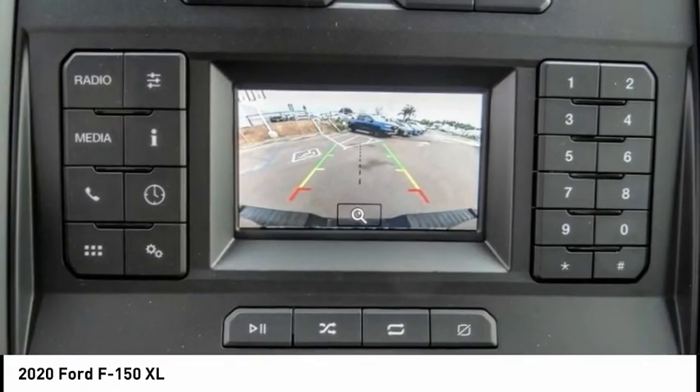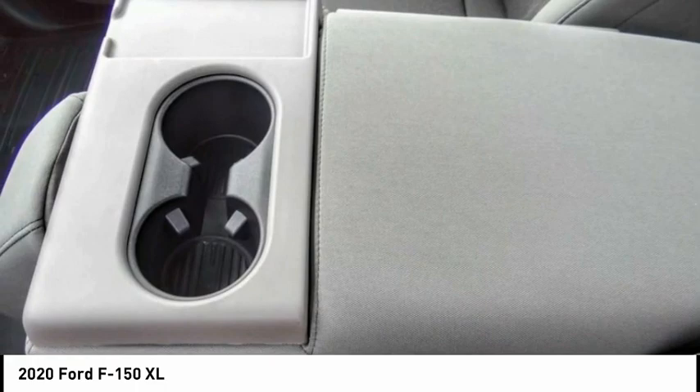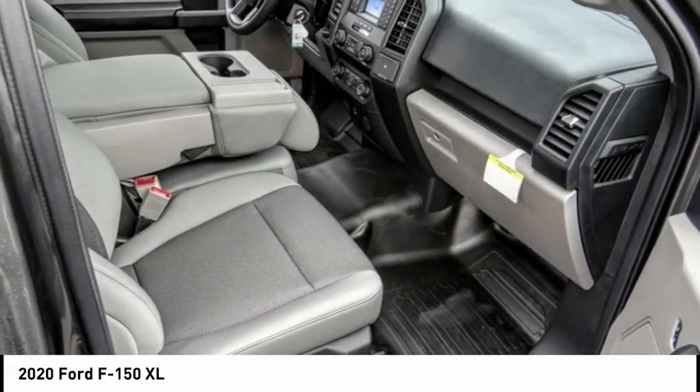Rear step bumper, front license plate bracket, front wheel independent suspension, four-wheel disc brakes, perimeter alarm, low tire pressure warning, cruise control.